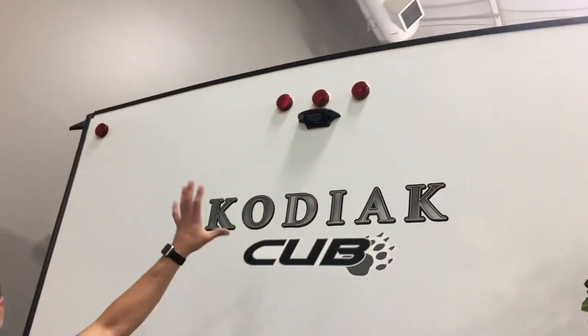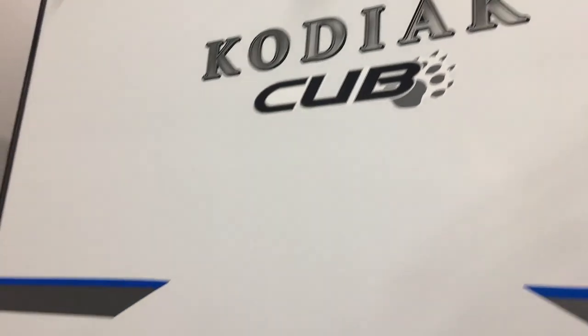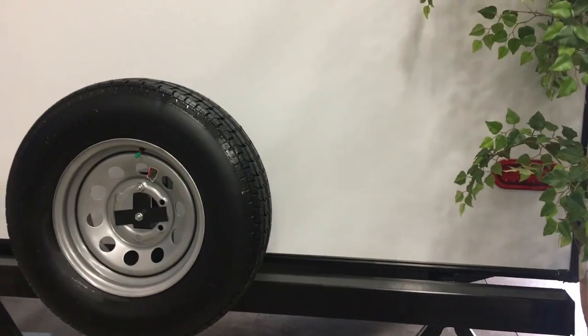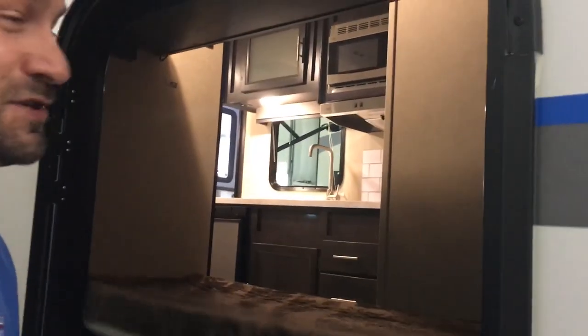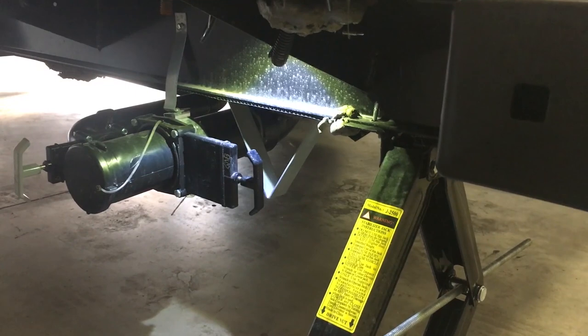Towards the back of the travel trailer you'll notice it's already prepped for a backup camera, giving you the opportunity to see what's behind you. It also has two LED lights so you won't worry about bulbs going out — they'll be bright and visible when traveling down the road. Around the side you'll find what they call a pack-and-play door, which gives you so much more opportunity to stack away extra gear. Simply flip it up, it stows away, and look how much extra storage you gain.